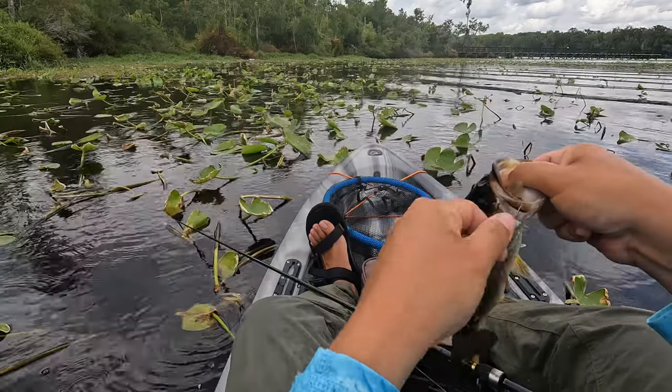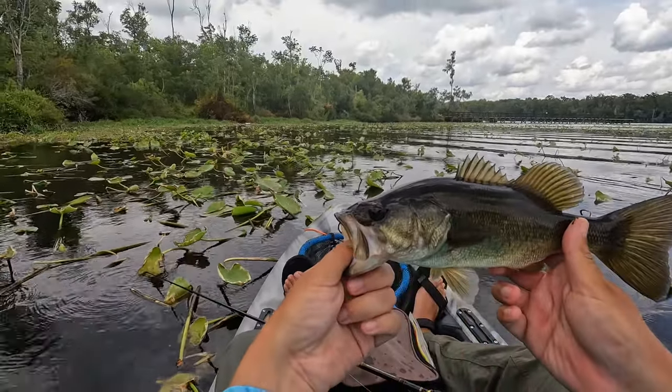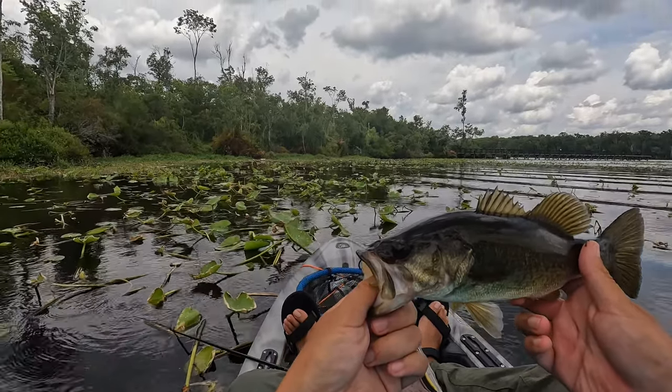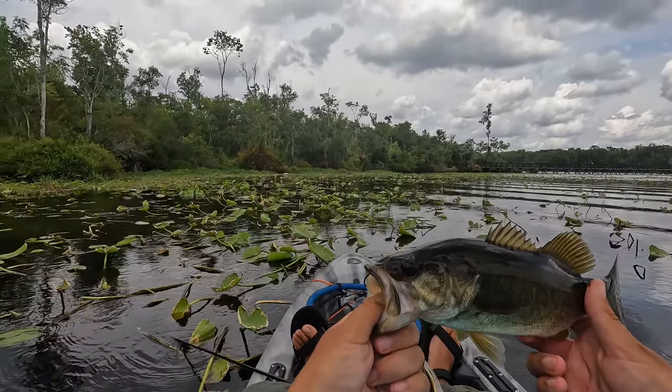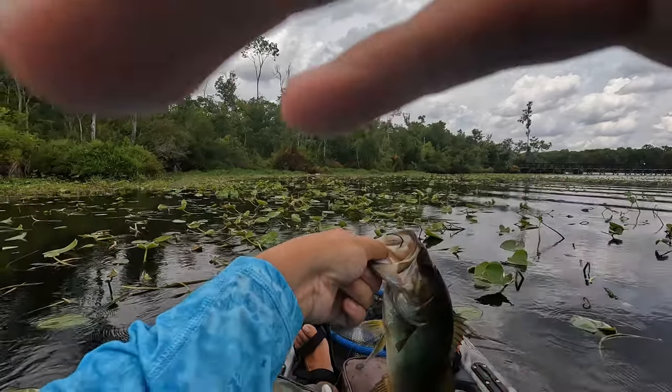First pass of the day in the Black Creek where I was yesterday, fishing around these lay pads. It's been kind of a tough morning for me so far. I had about maybe one other hit besides this, but it's been pretty tough.